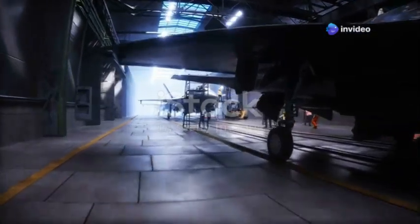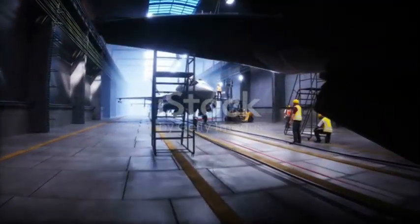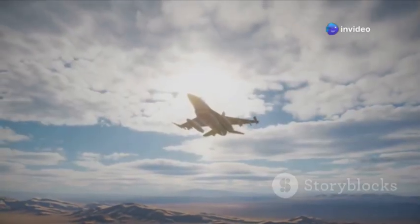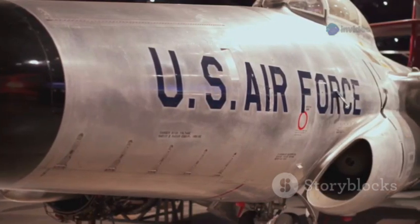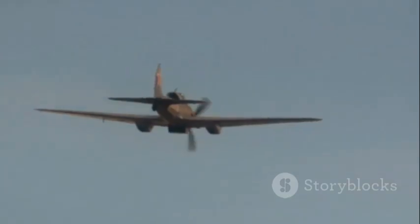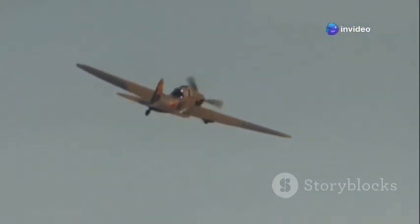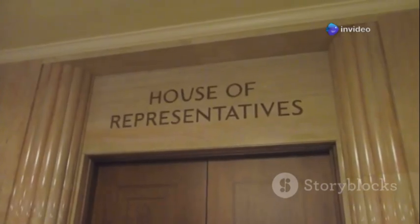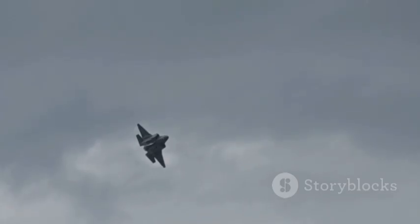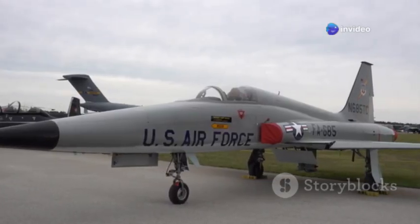Despite its legendary status, the A-10 has always been on the chopping block. Air Force leaders saw it as a single-mission relic in an era of multi-role jets like the F-16. Advanced air defenses made its low-and-slow approach seem suicidal in modern warfare. But ground troops, veterans, and Congress fought to save it, arguing no other jet could match its unique capabilities. The debate peaked in the 2010s, with repeated retirement proposals blocked by Congress. It became clear: if the A-10 was to survive, it had to evolve.